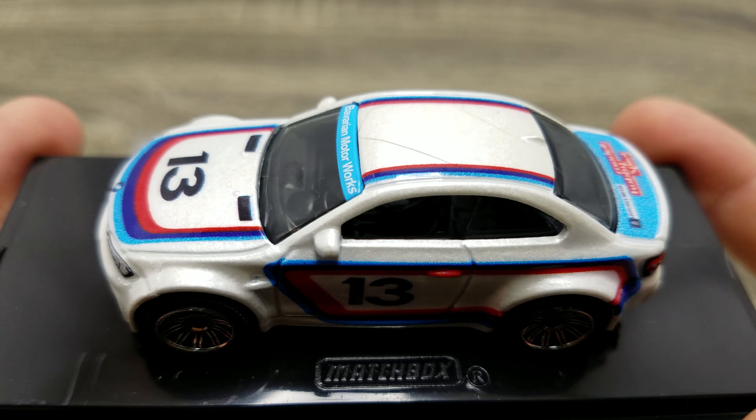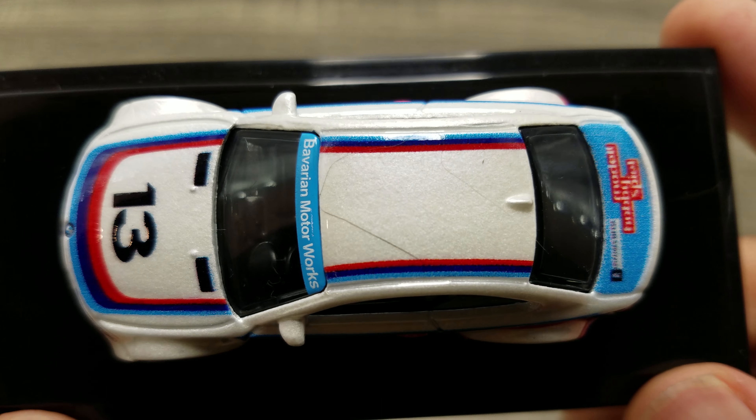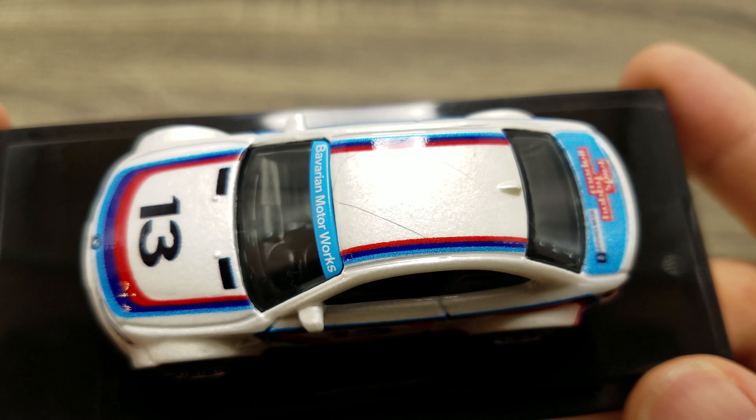I normally don't collect Matchbox, but they do make some castings I have to go after.